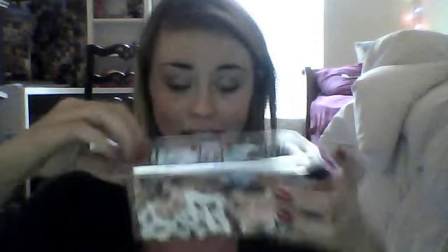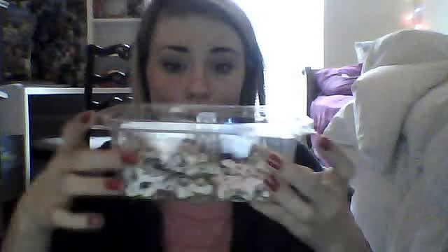That concludes my haul! One more thing — I've been loving these little chocolate covered pretzels in the shape of Christmas stuff. They're so good and yummy and I've eaten this whole lot. I'm going to go finish eating my pretzels. I'll talk to you guys later. Bye!